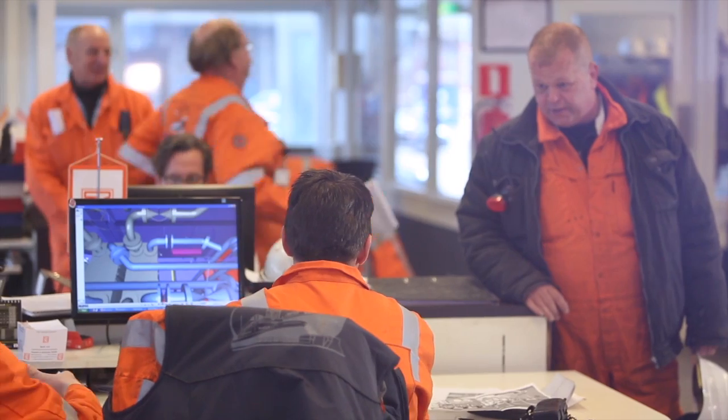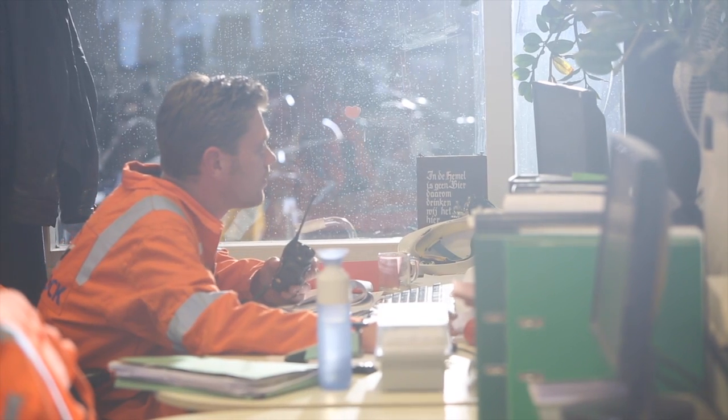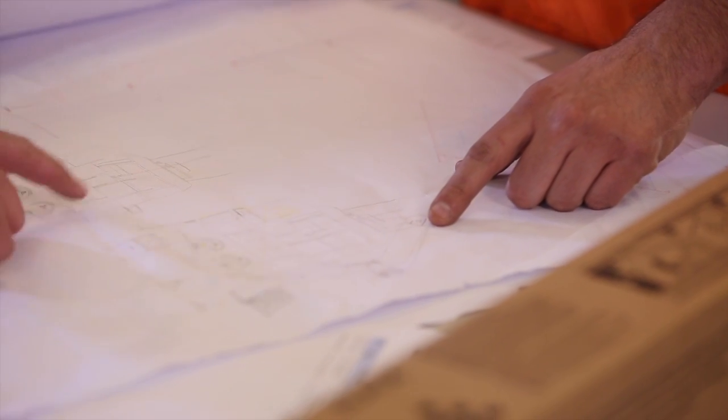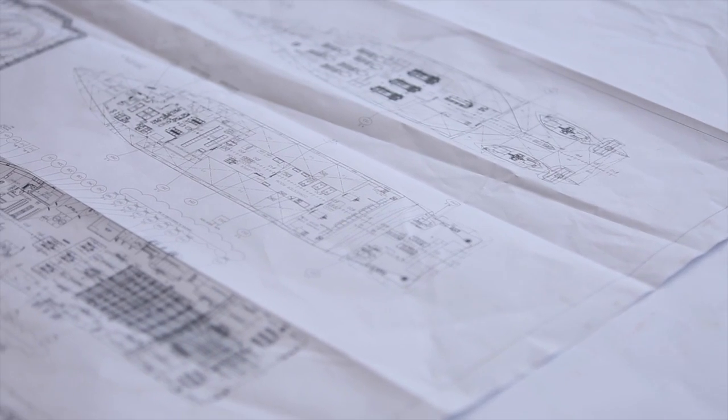The Dam & Ship Repair and Conversion team is ready. Months of planning mean they are fully prepared. They know this vessel needs to be back surveying the world's oceans as soon as possible.